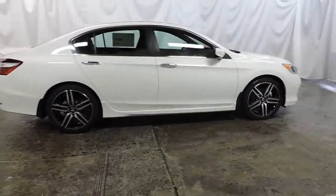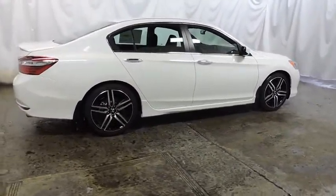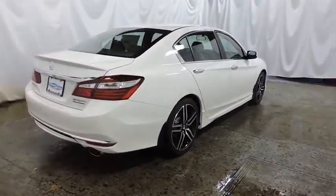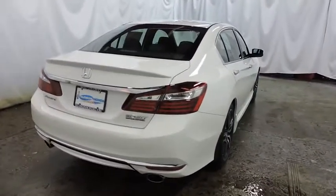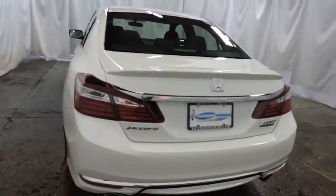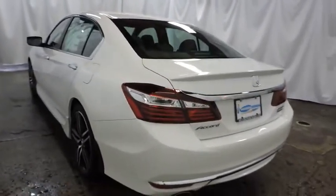Keyless entry. Backup camera. Bluetooth. Front wheel drive. Trip computer. Fog light. Outside temperature gauge. Tachometer. Day and night rear view mirror. Engine immobilizer. Low tire pressure warning. Four piece floor mat set. Power rear window sunshade.